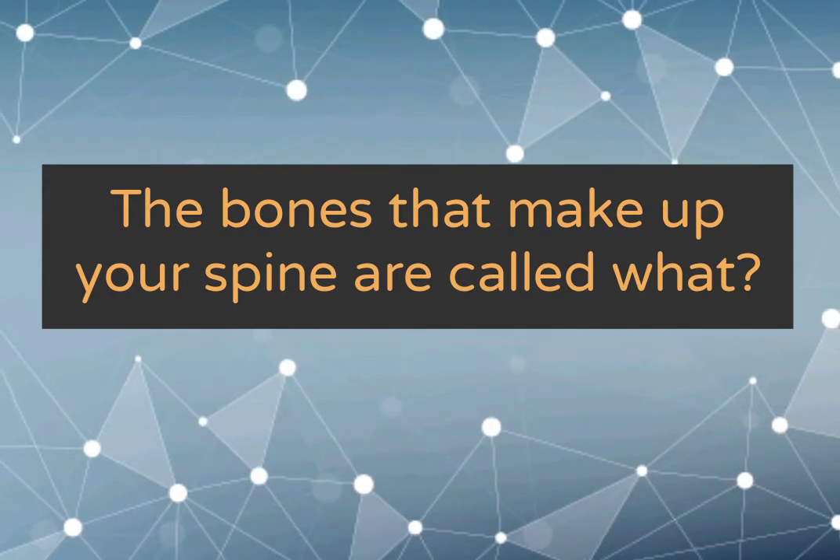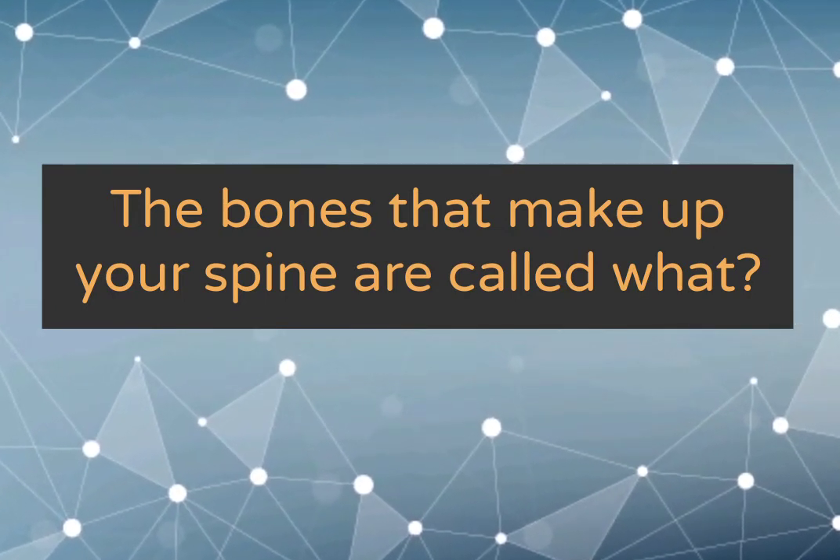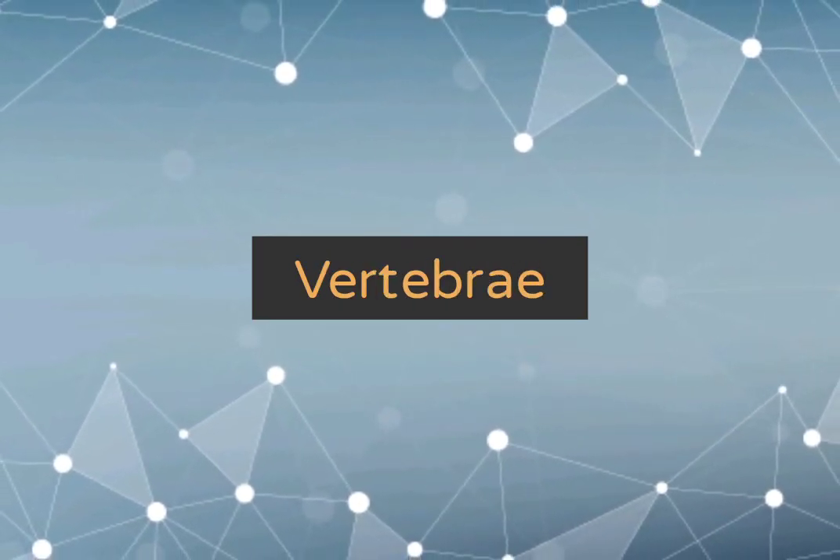The bones that make up your spine are called what? Vertebrae.